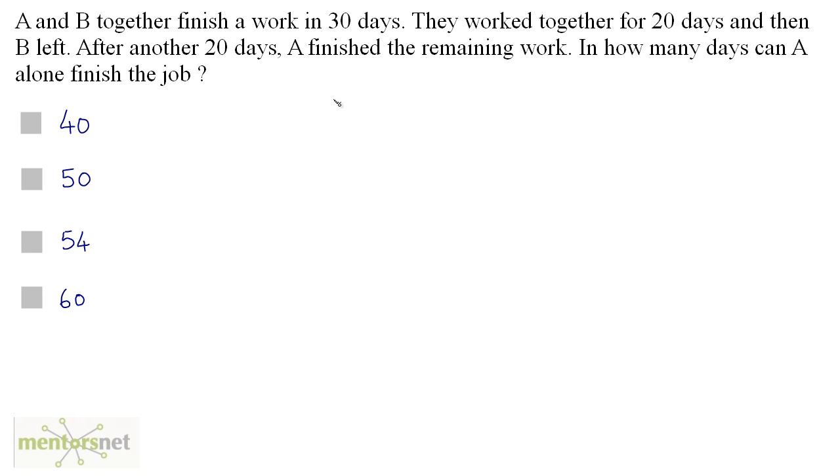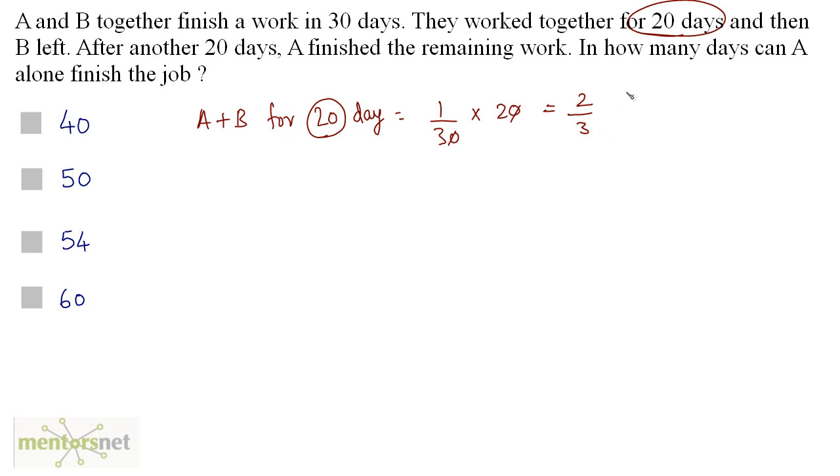A and B work together and they finish the work in 30 days. They worked together for 20 days and then B left. Let us calculate the work done by A and B together for 20 days. It equals A and B's 1-day work, which is 1/30, times 20 days. That equals 2/3. So in 20 days, A and B together finish two-thirds of the work. The remaining work when B left equals 1 minus 2/3.